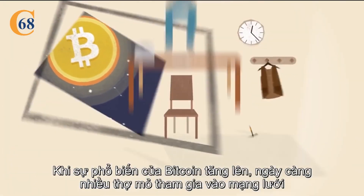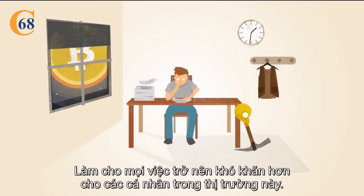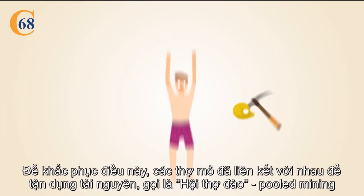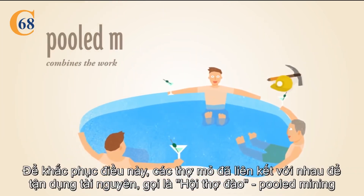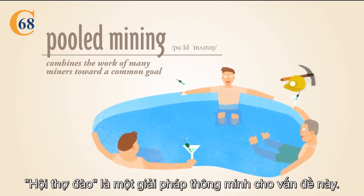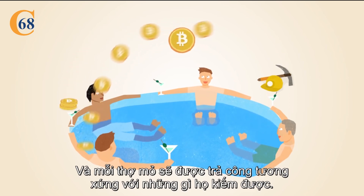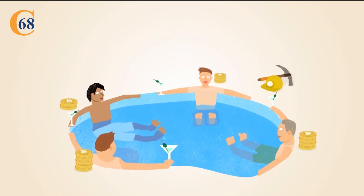As the popularity of Bitcoin increases, more miners join the network, making it more difficult for individuals to solve the math problems. To overcome this, miners have developed a way to work together in pools. Pools of miners find solutions faster than their individual members, and each miner is rewarded proportionate to the amount of work he or she provides.